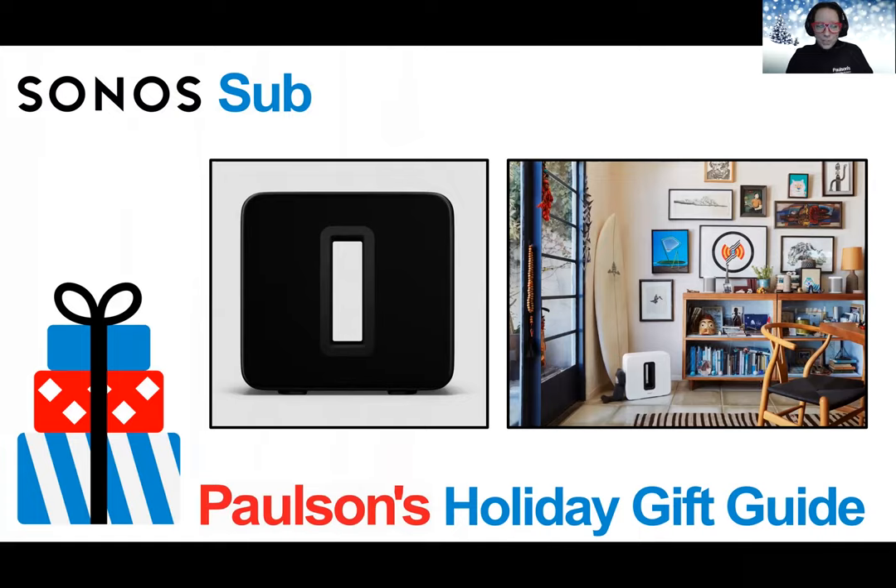Now if you want real deep bass with any home theater, Sub from Sonos is a great choice. Hear and feel the difference when you connect Sub to your Sonos system. Two force-canceling drivers at the center of Sub eliminate any vibration and rattle so you get powerful bass without any distortion. It's made to be seen and heard.